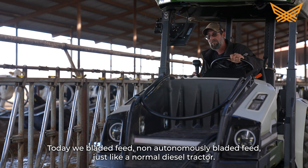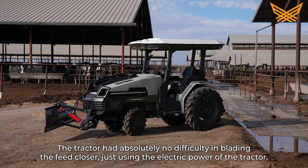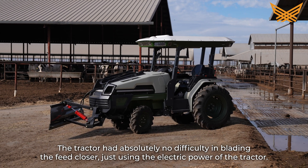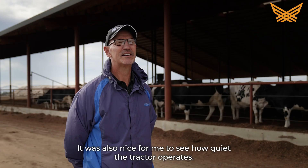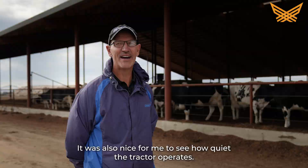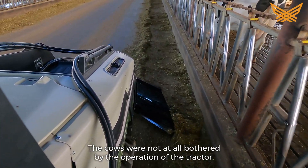Today we bladed feed non-autonomously, just like a normal diesel tractor. The tractor had absolutely no difficulty in blading the feed closer using the electric power of the tractor. It was also nice to see how quiet the tractor operates. The cows were not at all bothered by the operation of the tractor.